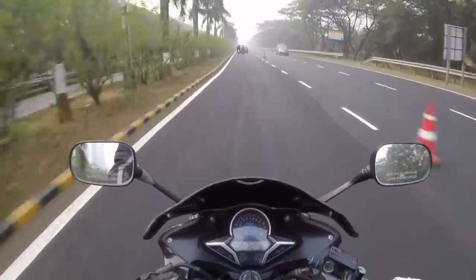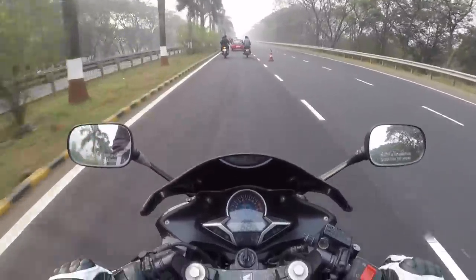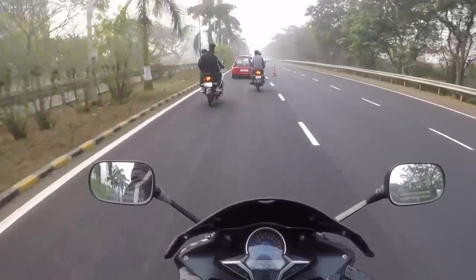Hi guys and welcome to another vlog. I am riding the Honda CBR250R and as you can see, it is a Sunday morning so the road — my main road — is closed.